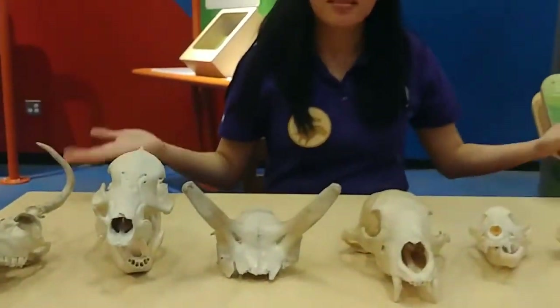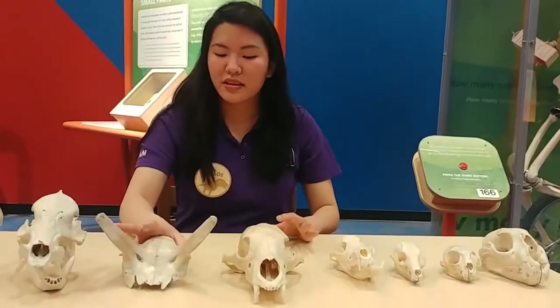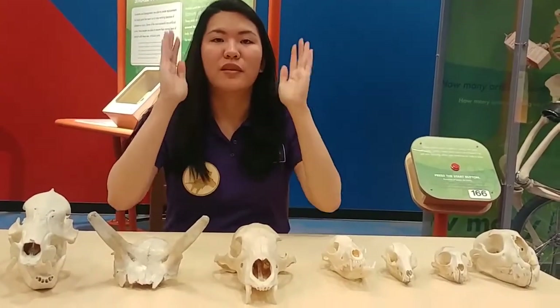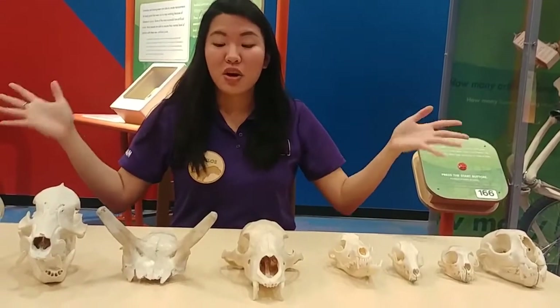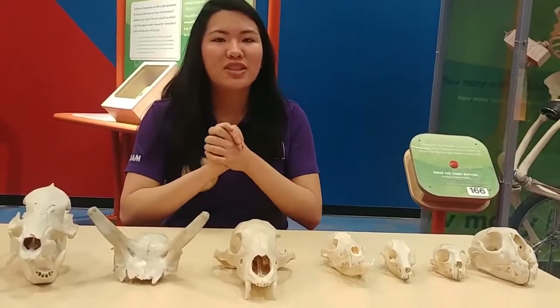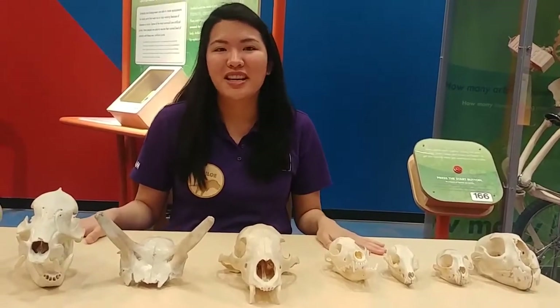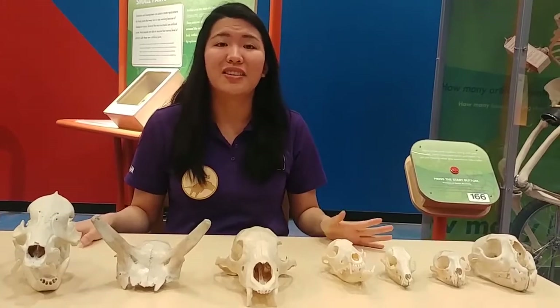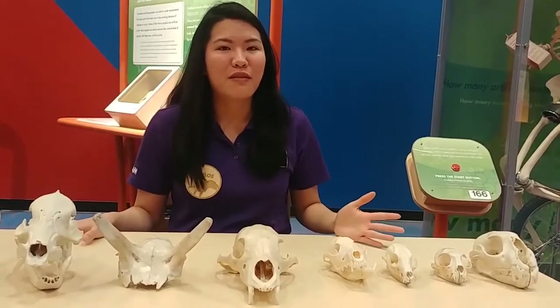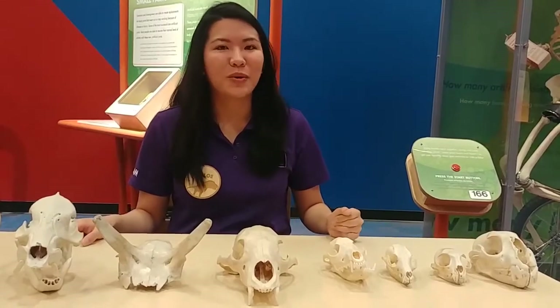So today we've learned a lot about skulls. We've learned about how we can tell if they're predators or prey by their eyes — if they're facing forward or if they face to the side. We're also telling by their teeth, if they have teeth that are good for chewing meat or if they have teeth that are good for chewing plants. So thank you so much for taking a look at our skulls today here at the Arizona Science Center. If you would like a few more resources, please feel free to check out our website at azscience.org.